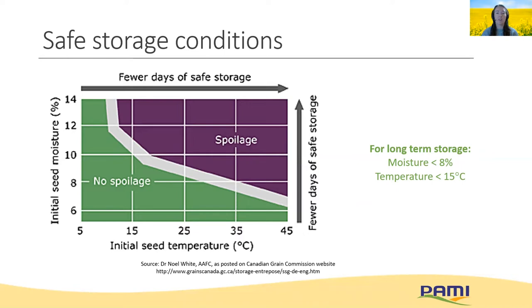Long-term storage of canola should be around 8% moisture and temperature less than 15 degrees Celsius. Charts like these really need to be used with caution and more as a guideline, since if we have hot spots or pockets of high moisture, these can become irrelevant even if the rest of the grain is okay. And microbial activity that can occur in these spots is really difficult to predict.